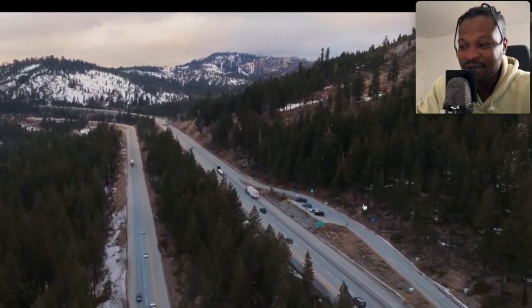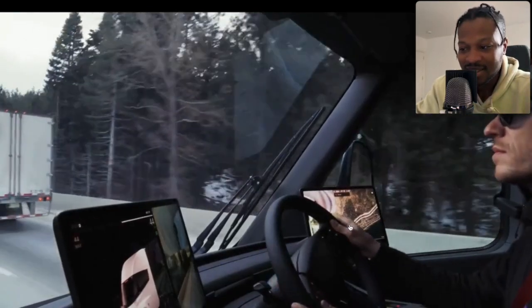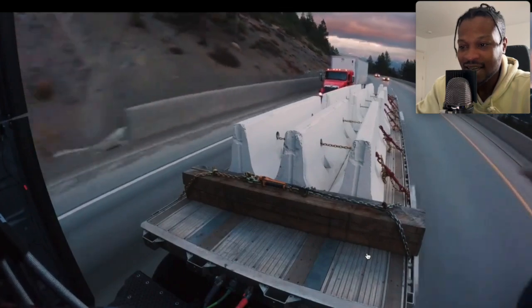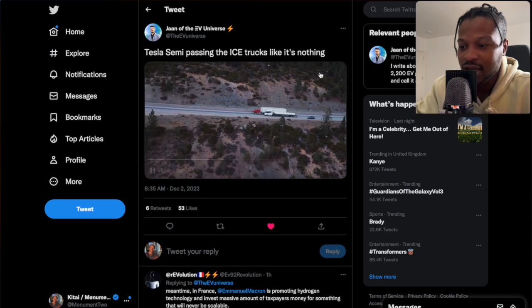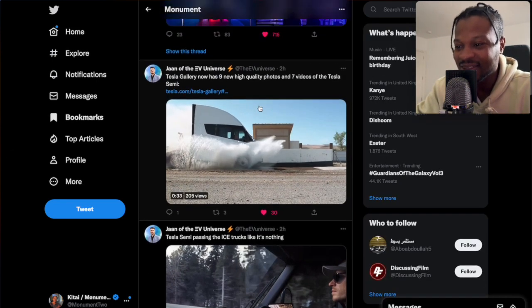Tesla isn't afraid to put these vehicles through their paces, and I just love to see it. This is as cool as it gets. The tweet just says, 'Tesla Semi passing ICE trucks like it's nothing.' Really and truly like it's nothing. That was quite incredible.